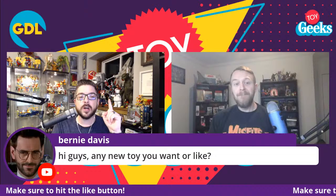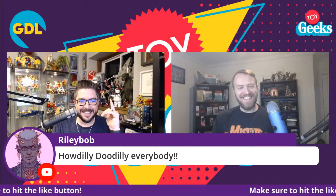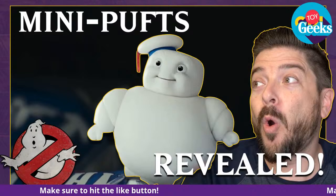Any new toy you want? We'll close out the show — money is no object, what would you buy from today's events, John? I already pre-ordered the thing I wanted to buy; don't know how I'm going to pay for it. Riley Bob is here, Scott D is here — hellos all around. Make sure you hit that like button if you haven't done it already.